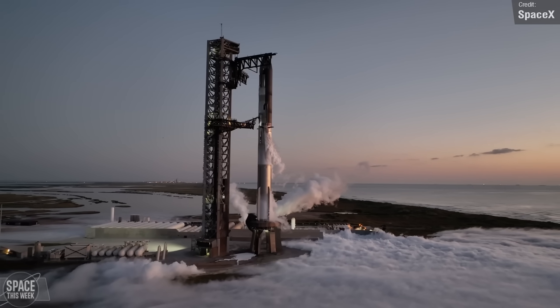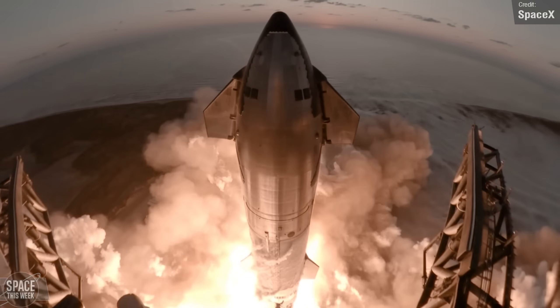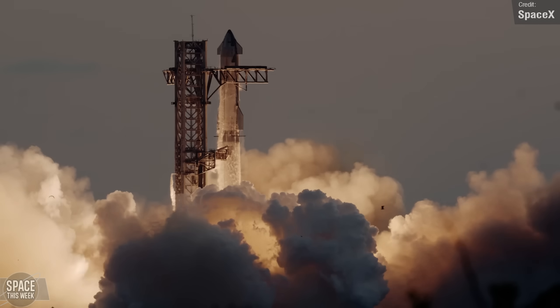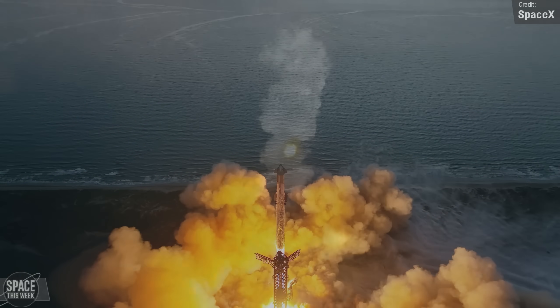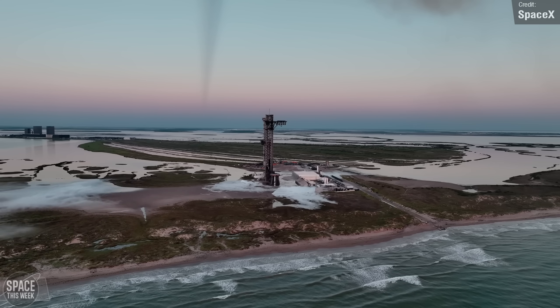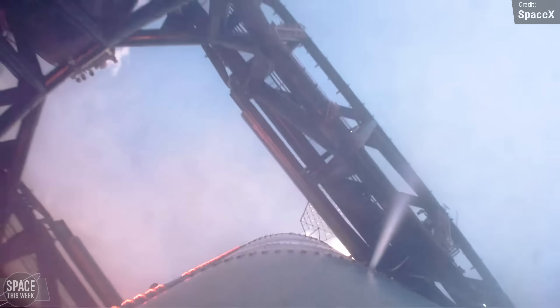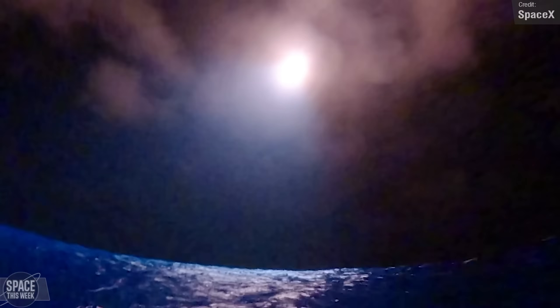It feels like just yesterday since Starship Flight 5 — maybe because we keep getting new amazing footage of it. Last week SpaceX released the much anticipated Flight 5 recap video, which included several new great shots of the flight. Highlights for me were seeing the slow-mo of those shockwaves forming as the engines relit on Booster 12 during its landing burn, and of course the views of the catch itself never get old. SpaceX also shared more extended views of Ship 30's landing in the ocean, giving us a clear look at its descent into the water at what appears to be very safe and slow speeds.